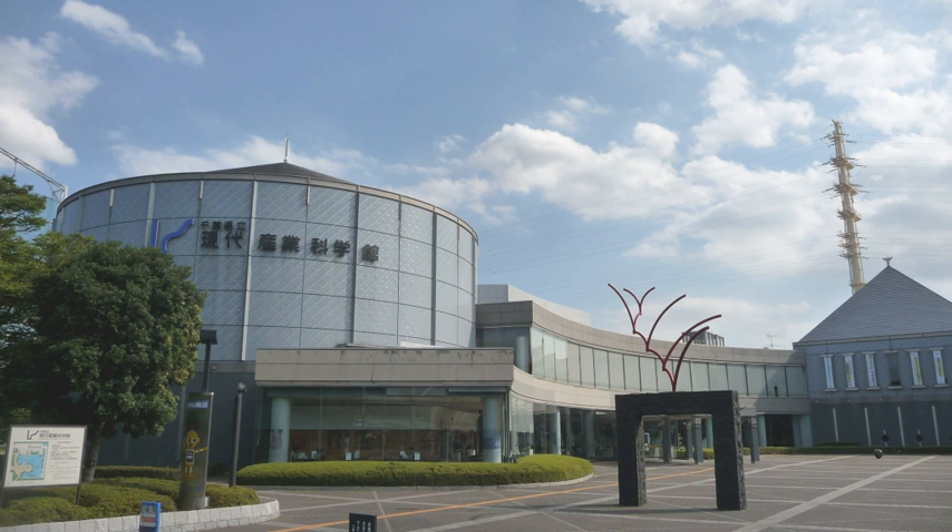Chiba Museum of Science and Industry is a science museum located in Ichikawa, Chiba Prefecture, Japan. The museum introduces mainly topics related to technology for modern industry. The museum sets up its goal as to provide a place for experiencing various aspects of science and technology which is applied in industry to people at all ages.